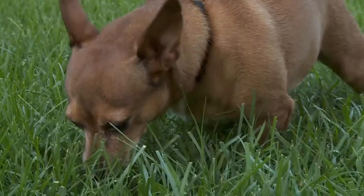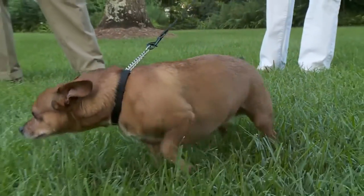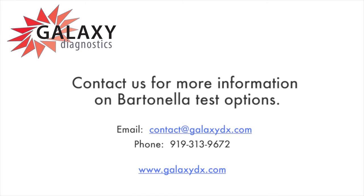Use products that are effective to keep ticks and fleas off your pet, no matter where you live in the United States.